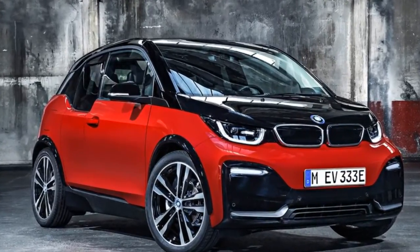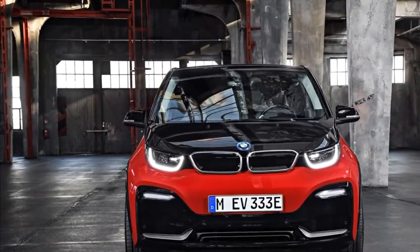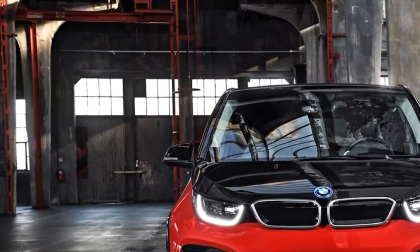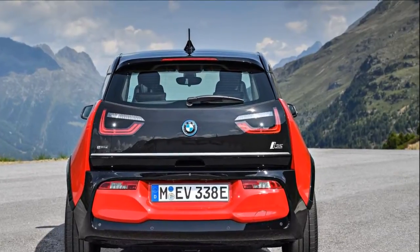3 years on from its launch, here is the BMW i3s — faster, lower, a bit wider and with S in its name, which as we all know is shorthand for sport. Nobody ever added that letter to a car's name while trying to imply it was slower or more sensible.